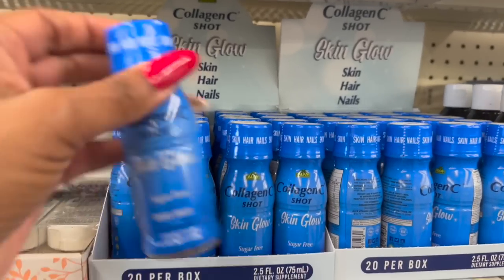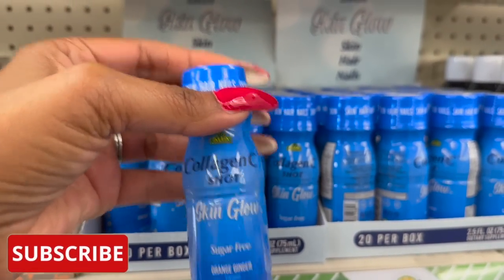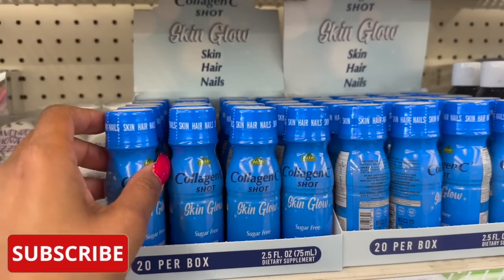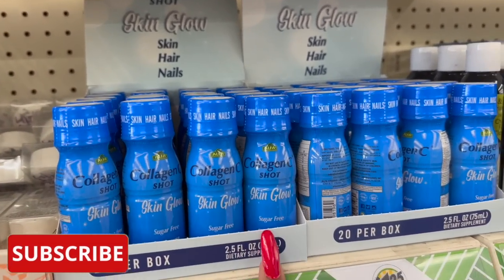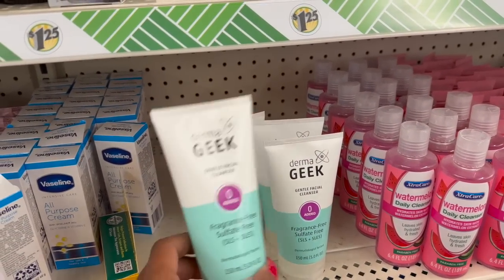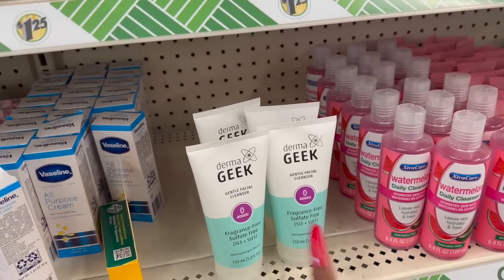I have not seen these. These are the Collagen C Shot Skin Glow Sugar-Free Orange Ginger 2.5 Dietary Supplement - it's for skin, hair, and nails. And then look, they have the Derma Geek Gentle Facial Cleanser - fragrance-free, sulfate-free, dermatologist tested.